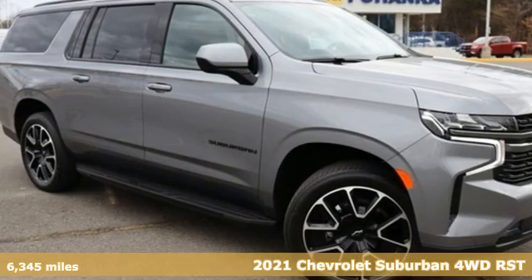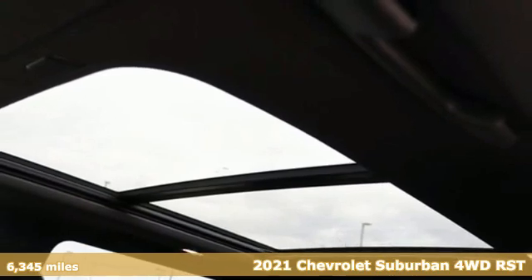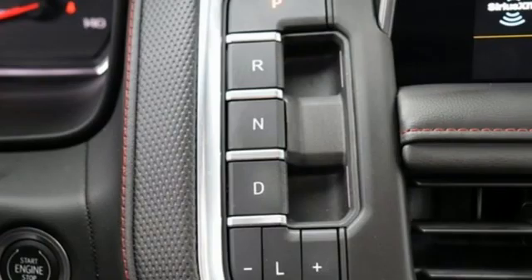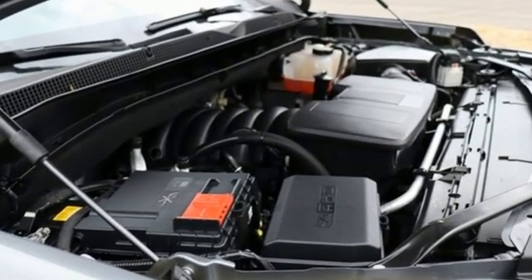It's a 2021 Chevrolet Suburban. The Chevrolet Suburban is the American original with no equal. The spacious interior offers a place for everything and everybody, any way you fold it. Plus, it offers an exciting list of features.